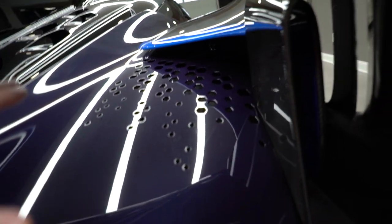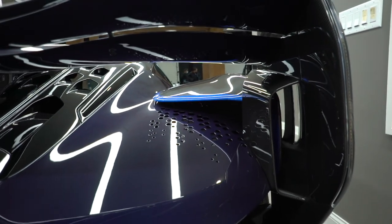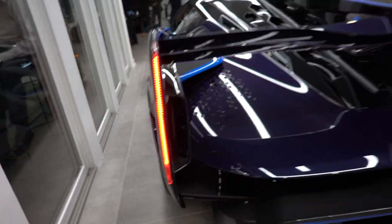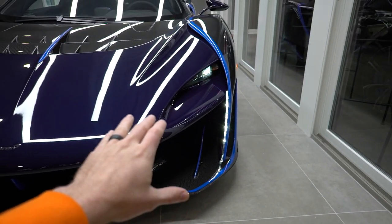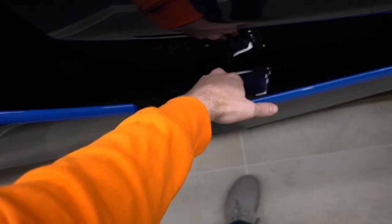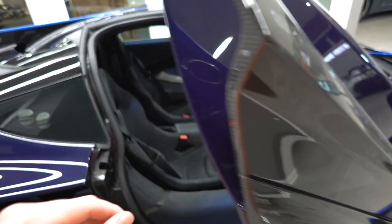By far the most extreme section of the Saber is the back. Look at this giant fixed wing and active aero diffuser on the bottom — there is nothing like this whatsoever. There's a hexagon pattern that runs throughout the back side of the car. Look at the way the lights run down here — this entire sliver pattern runs all the way through, and that same pattern runs down the front side too. To open the McLaren Saber, you walk up, look right down in here, there's a little button, and you can pop the door open.